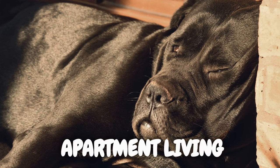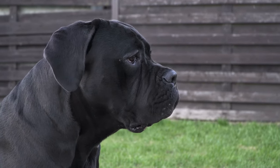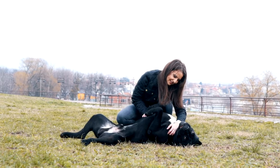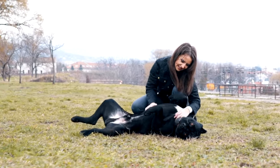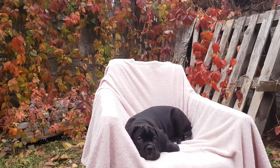Despite their size, Cane Corsos can adapt to apartment life with the right conditions. While they may not have the freedom of a large yard, regular walks, playtime, and trips to a dog park can help fulfill their exercise needs. Creating a comfortable living space and providing mental stimulation are crucial for a Cane Corso's well-being in an apartment setting.